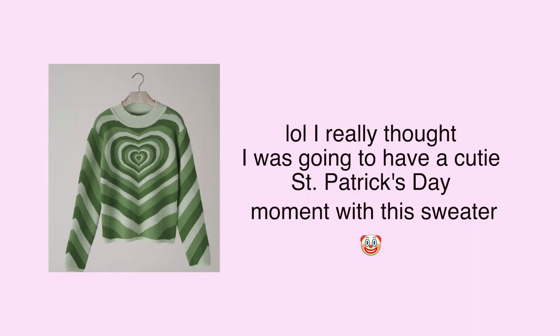They did say it was a pre-order in the description — I just didn't see it. The reason I ordered these clothes was because of the sweater, and the sweater isn't even here yet! I really thought I was going to have a cute Saint Patrick's Day moment. I ordered everything around February 23rd, it's now March 29th, and I got my package today. The package even says 'glad to see you, we know you've been expecting us.'